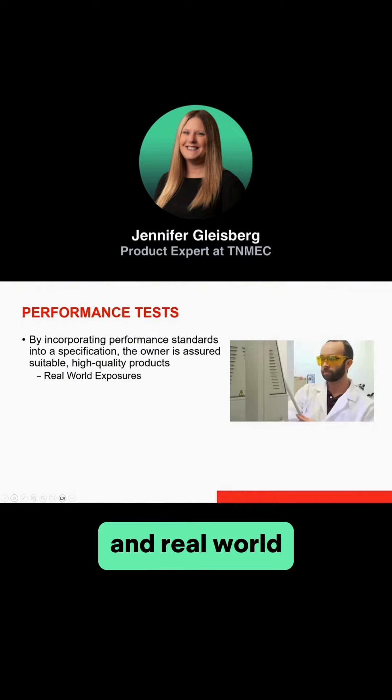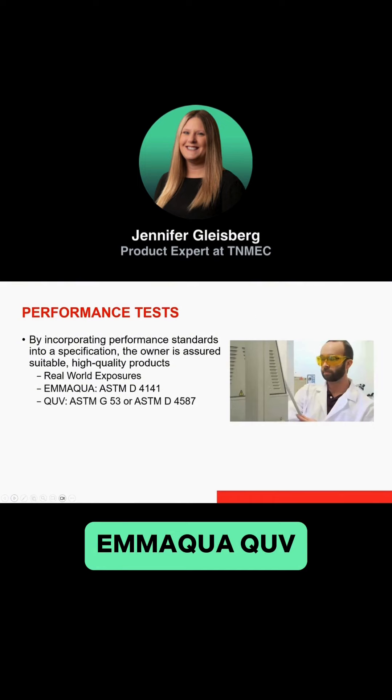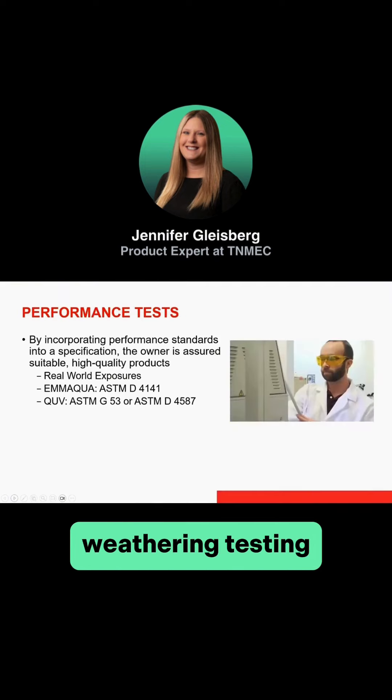Real-world exposures, EMAQA, QUV — those are all types of weathering testing that can be done.